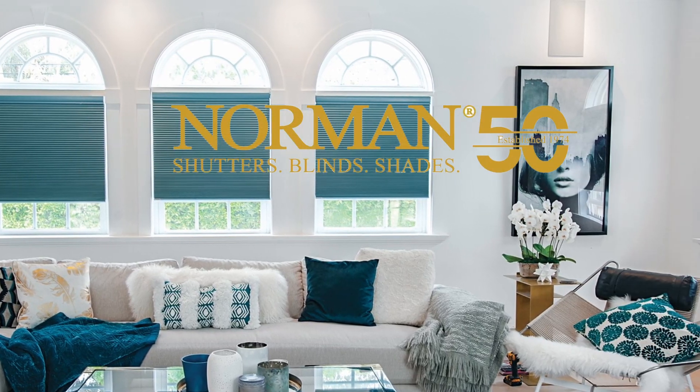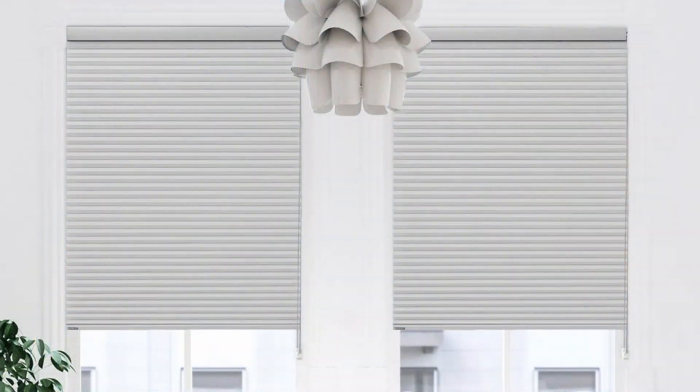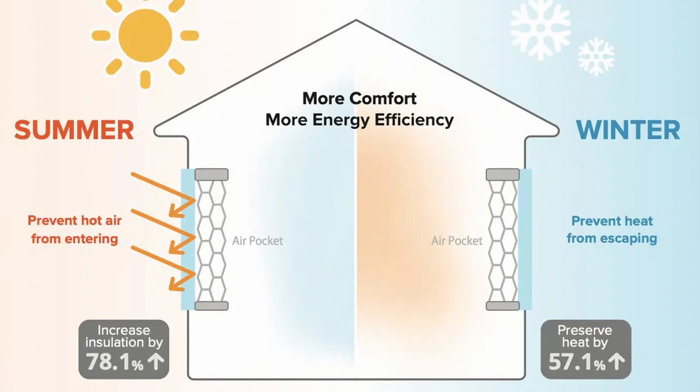Transform your home with the Natural Portrait Honeycomb Shades, a perfect blend of style and innovation. These shades use advanced cellular honeycomb technology, providing extra insulation and maximizing energy efficiency throughout the year.